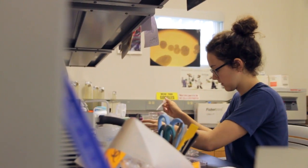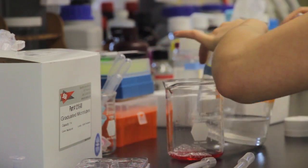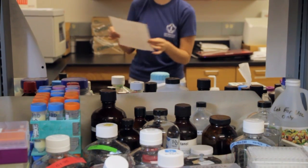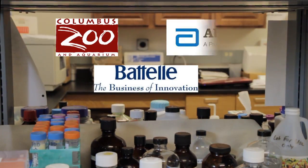There are a ton of research collaborations with professors taking place, from bacteria used to produce antibiotics to water quality and animal behavior. There are also internship opportunities outside the classroom at places like the Columbus Zoo, Battelle, and Abbott Labs.